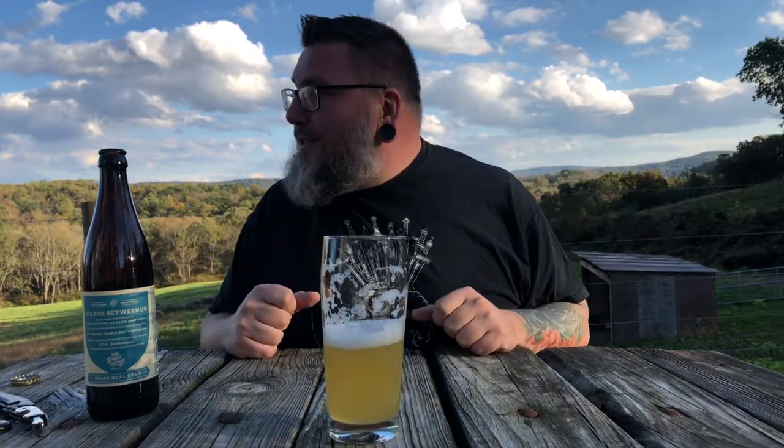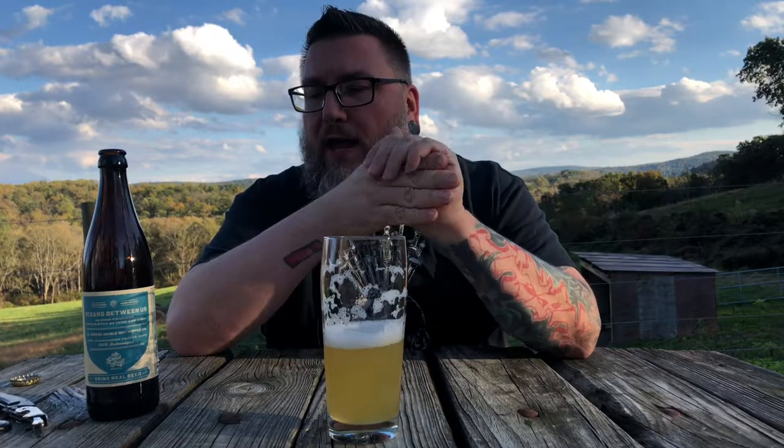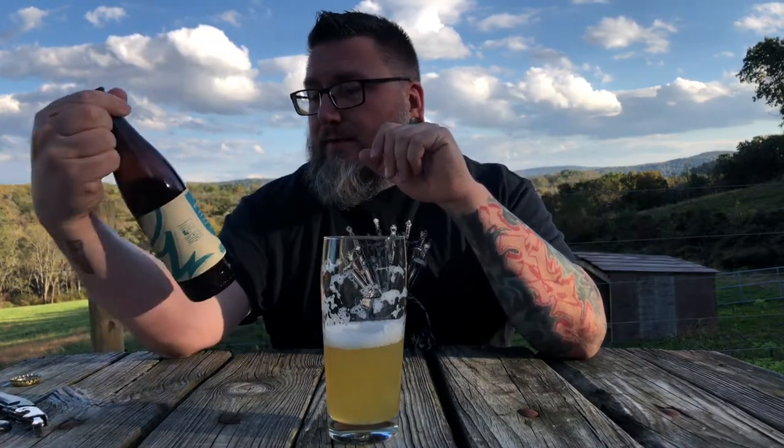This is a fun beer. Zero alcohol presence to it — super chuggable. If you told me this was a 5% beer I'd say okay, that makes sense. You're not getting any of that 7% at all, which makes it quite dangerous. It's fall, probably 55 degrees outside, and this tastes of fall to me — citrus, bitterness, and dryness. It's probably one of the better Brett example beers I've had IPA-wise. Super tasty stuff. Good on you, Great Raft.